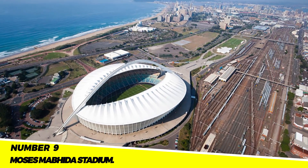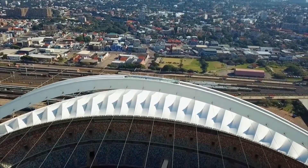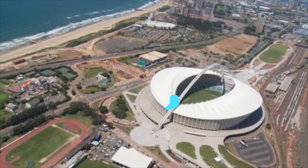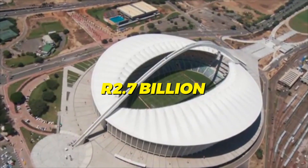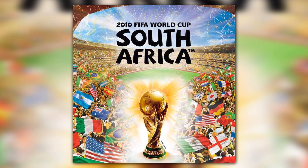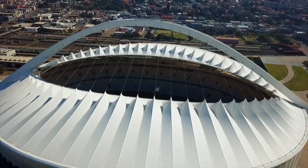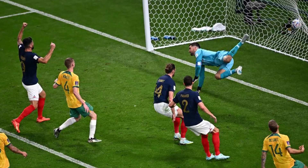Number 9: The Moses Mabhida Stadium. Moses Mabhida Stadium is a multi-purpose stadium located in Durban. It had an R2.7 billion price tag and was finished in 2009. Since the 2010 FIFA World Cup, the location has played host to a variety of events, including rugby matches, concerts, and football games.